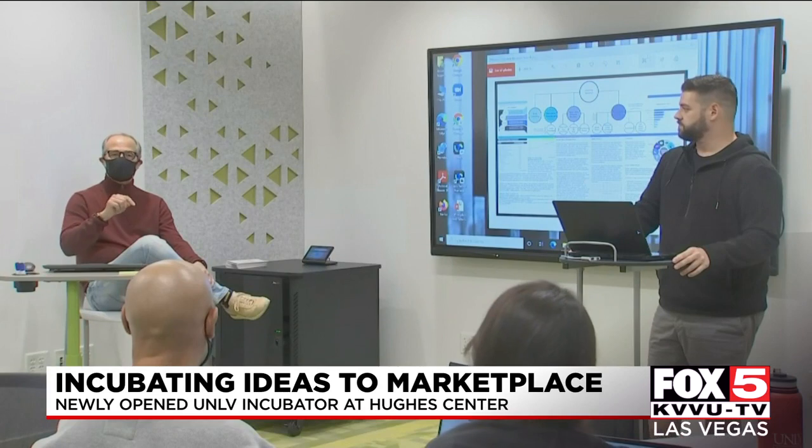Here are the hurdles you have to overcome. Here are some of the traps that you have to avoid. Students have to be selected to participate, and their idea could be for any industry.